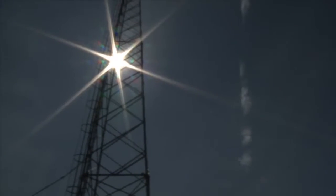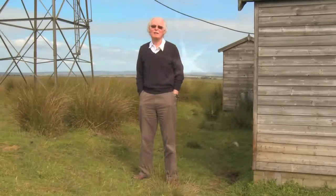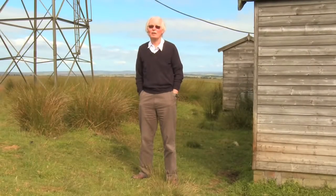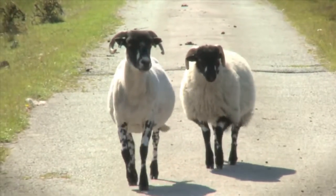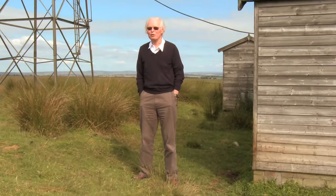When we finished we believed that there was one particle above 10 to the 20 electron volts landing on a square kilometre every century. We now think the number is maybe a few per square kilometre per millennium.